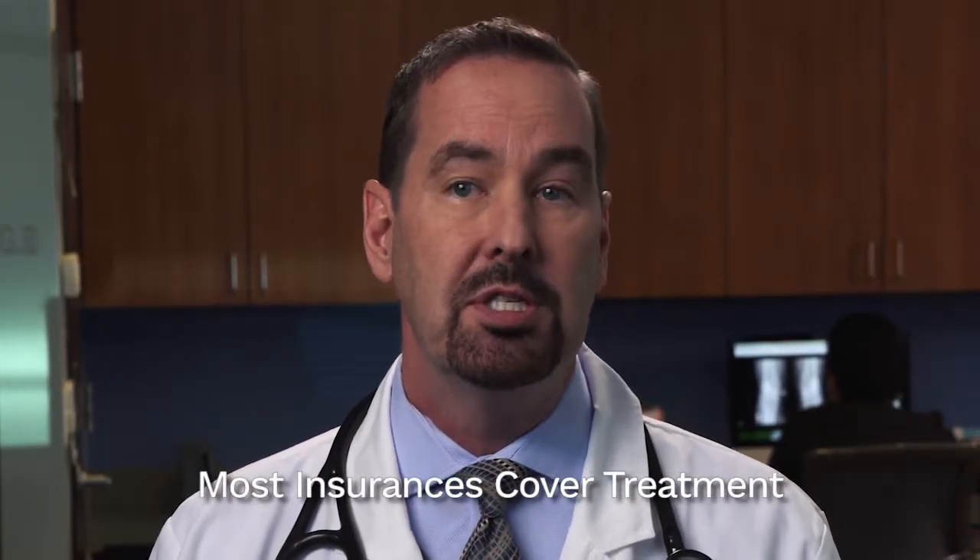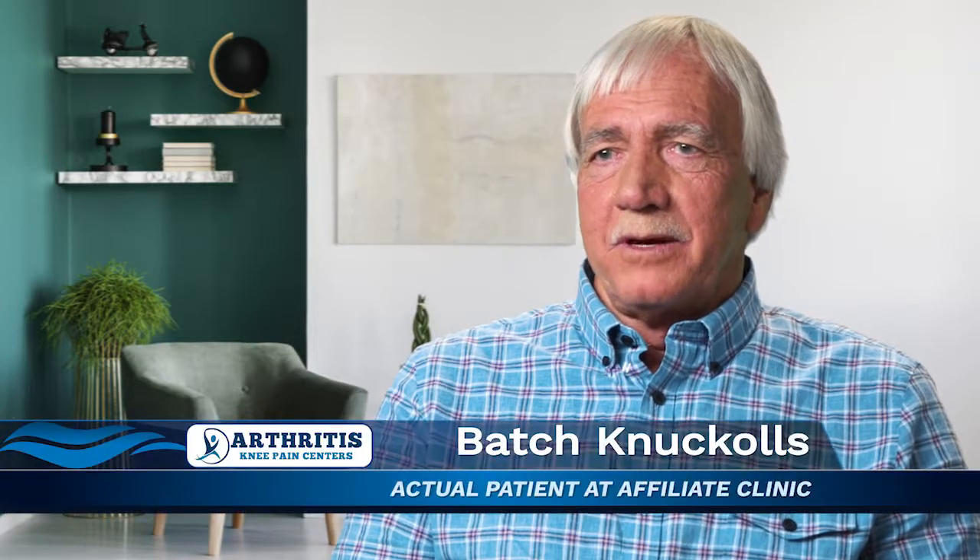It's important to note that Medicare and most insurances cover this treatment because it works. Medicare is going to help to pay for this. If it's Medicare approved, I think it must be something worthwhile. It saves thousands of dollars in costly surgery, not to mention the complications from that surgery. It's enabled me to go years without knee replacement.